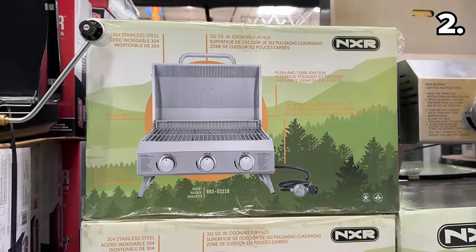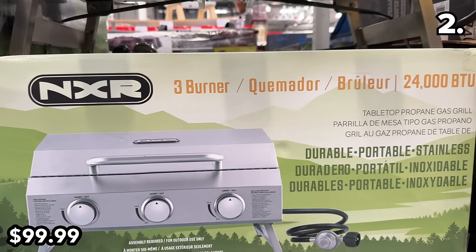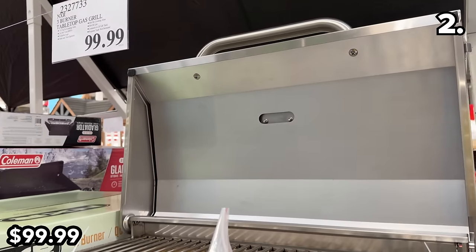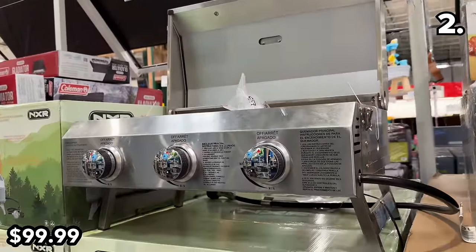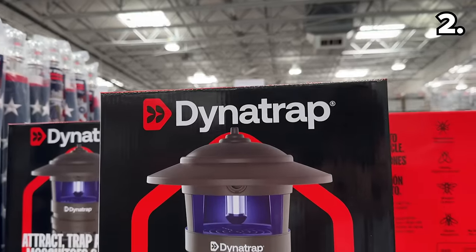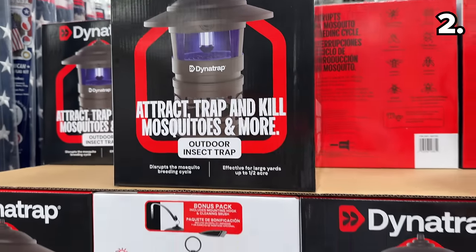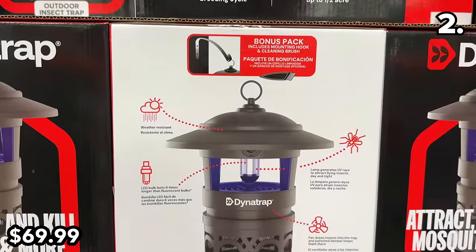If you don't have enough space for a full-size grill, this three-burner beauty is a tabletop gas grill at $100. Composed from stainless steel, it looked very premium in person and has a surprisingly small footprint for a grill with this amount of cooking space. To help deter bugs while you're grilling, this Dynatrap half-acre insect trap is back at $70.